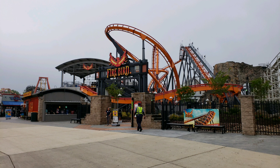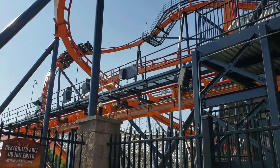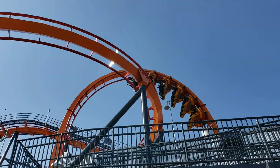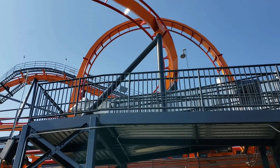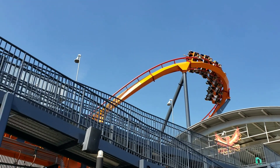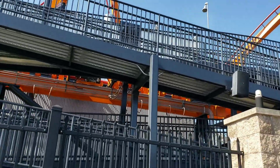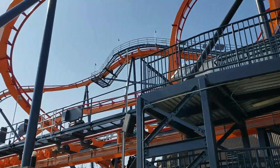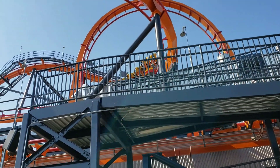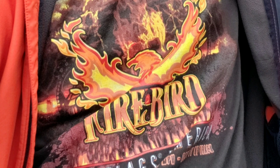Firebird at Six Flags America in Upper Marlboro, Maryland opened this weekend for members of Six Flags — or apparently if you buy a Firebird shirt, they'll let you on too. It's kind of a soft opening, so Diamond and Diamond Elite members can ride it all day. Gold Plus Platinum can ride after 3:30, or again, just buy the t-shirt, which means you're cool.